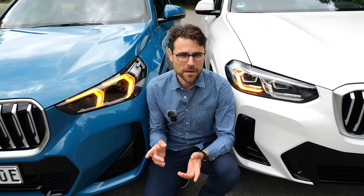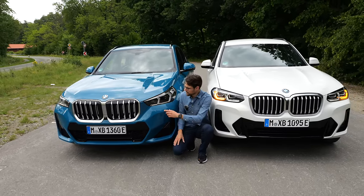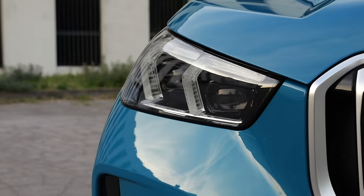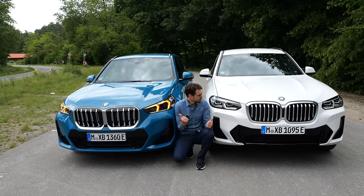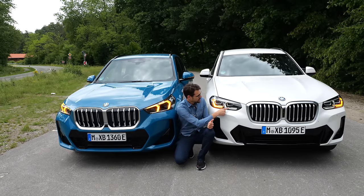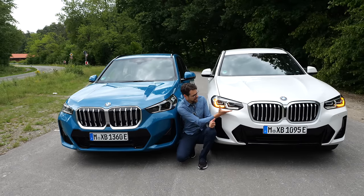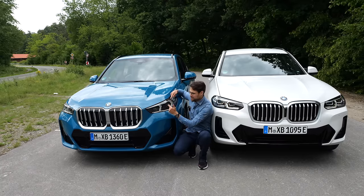Turning indicator comparison here in the front — interesting. This goes to the X1 because we have the dual turning indicators, and you can see it also has this pulsing effect. The daytime running light signature is this L-form — a lying L-form with the X3, but kind of topsy-turvy with the X1.